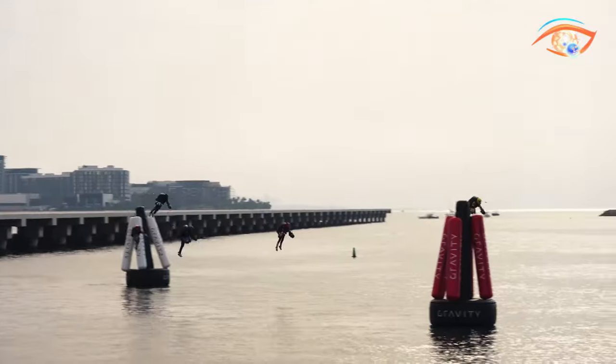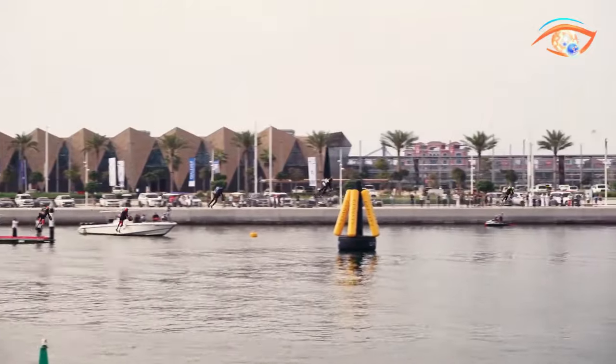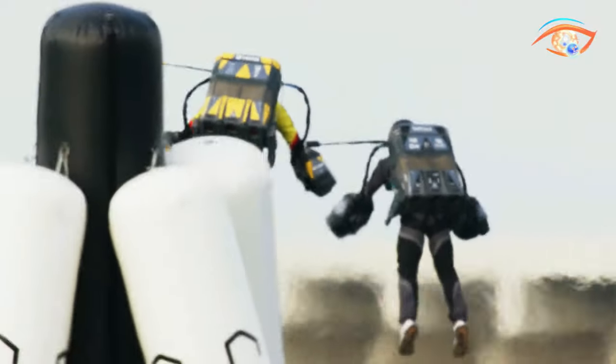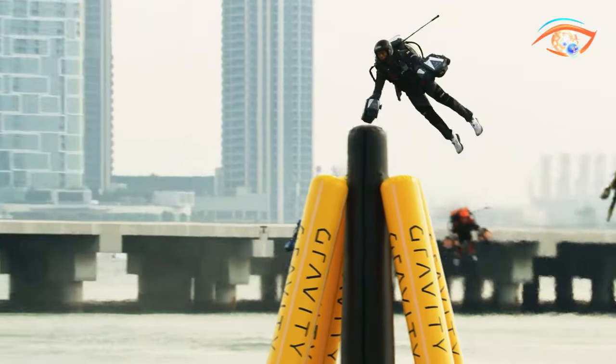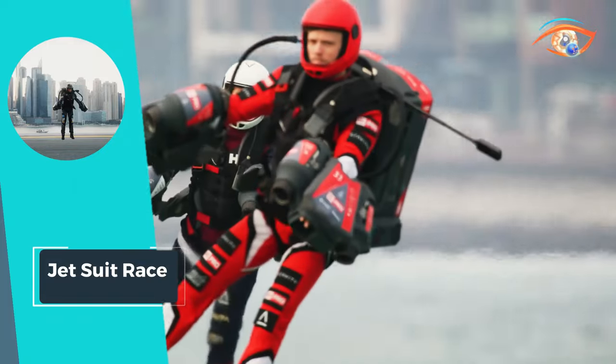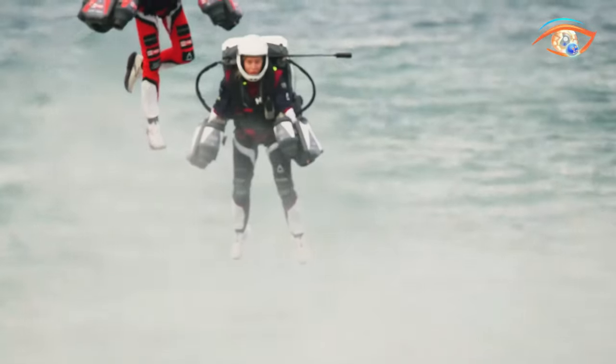The Jetsuits, currently capable of reaching speeds of 128 kilometers per hour, propel the Jetsu Trace into uncharted territory, pushing the boundaries of both technology and athleticism. As a thrilling convergence of innovation and adrenaline, this groundbreaking event is rewriting the script for airborne competitions and captivating audiences with its futuristic allure.